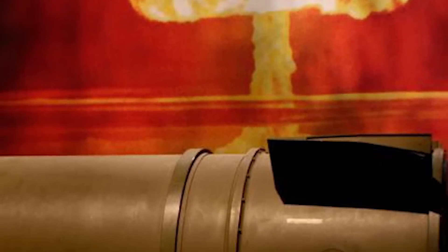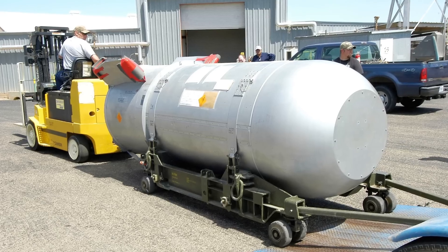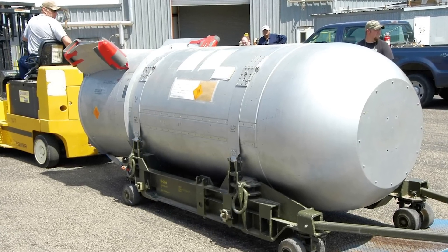Ultimately, over 500 B-41 bombs were produced between 1961 and 1963 before it was phased out by the B-53 bomb, which had a smaller yield of 9 megatons.